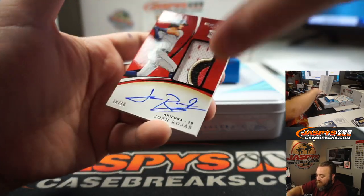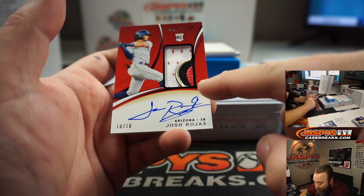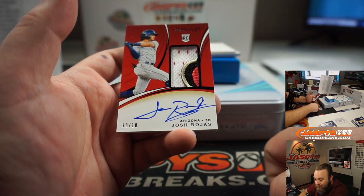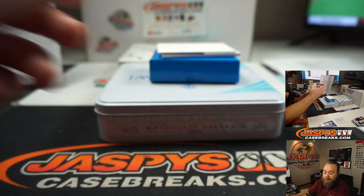A nice patch for the Arizona Diamondbacks — Josh Rojas, part of the snake, 10 out of 10, Rookie Patch Auto. Arthur Peru.